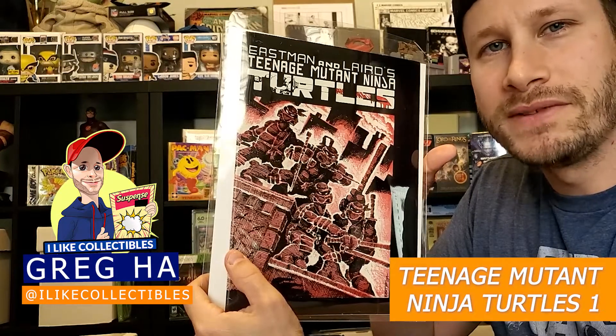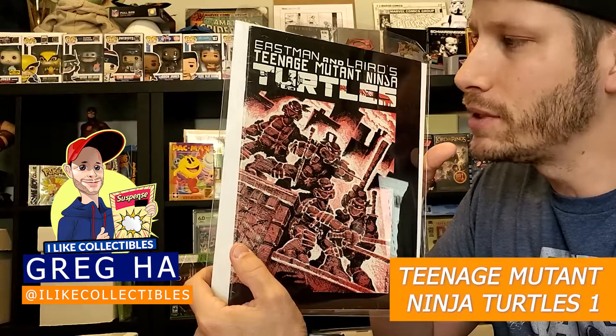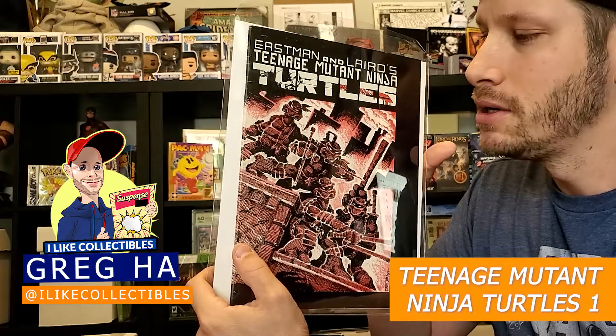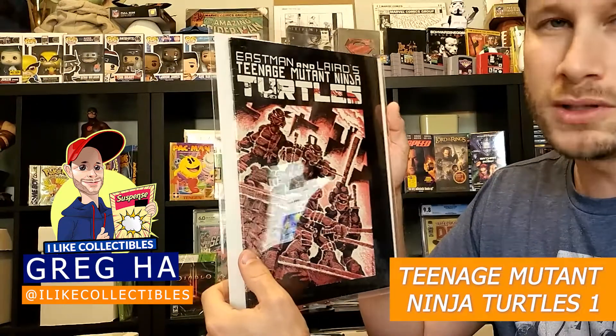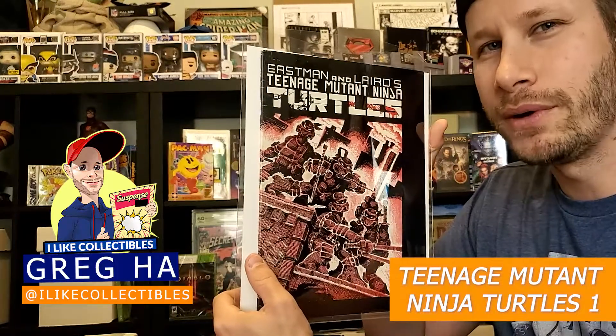Next up we have this copy of Teenage Mutant Ninja Turtles number one. This is actually the second print, which is a little bit more sought after — there were about 7,000 of these printed. This book was also pressed and cleaned. It does have multiple color-breaking creases in it. I think this book's going to grade at a 5.0.